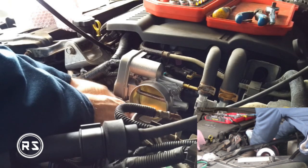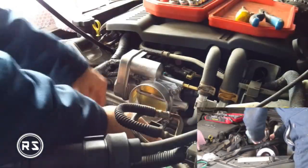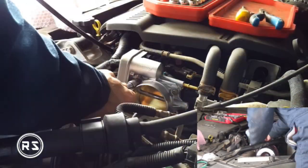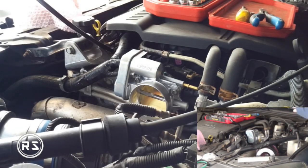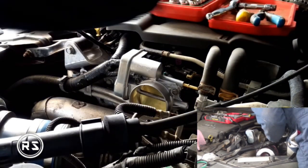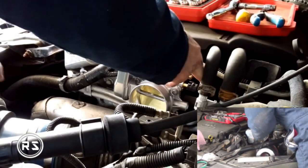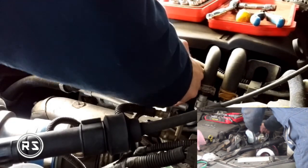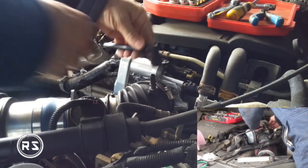So I stopped reading those forums and started looking at the problem from a different angle. I found out that the computer was not having a problem, but was in fact putting the car in safe mode. Starting from there, the logic says that the misreading was coming from the pedal position sensor.